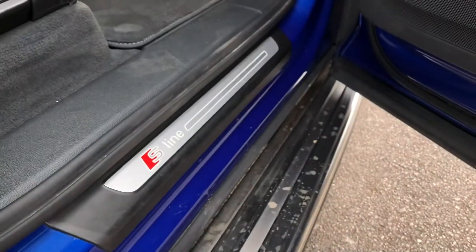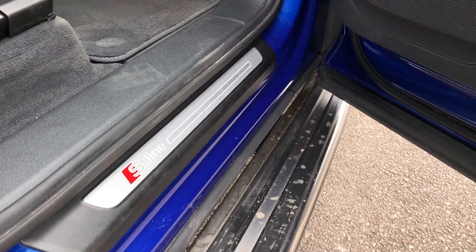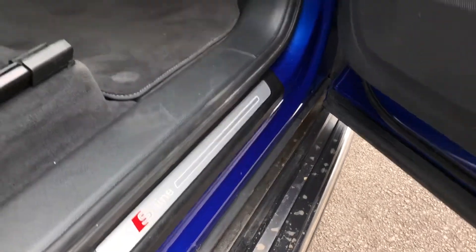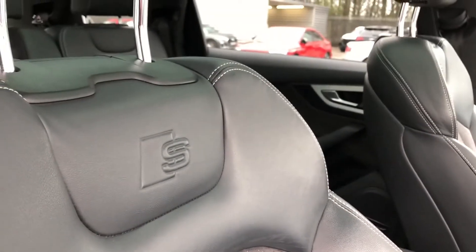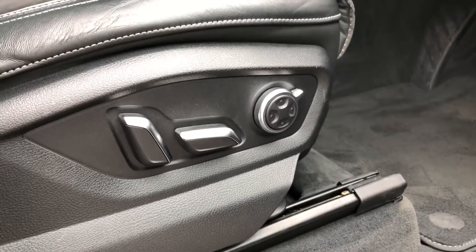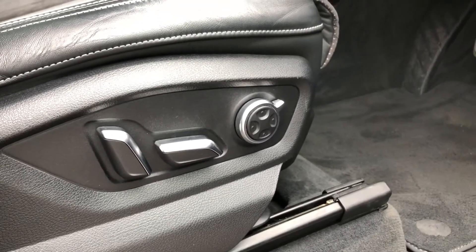We get S line branding badges on the door sills as well as on the two front sport seats, which are nicely embossed with the S line logo just at the top underneath the headrest. These two front sport seats are also electronically adjustable with the buttons on the side and include an added lumbar support, which is perfect for those long road trips.